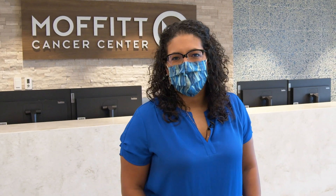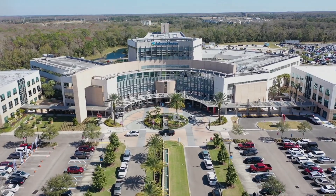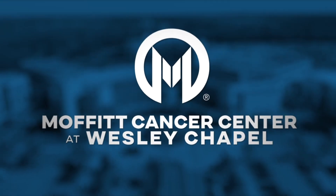Welcome to Moffitt Cancer Center at Wesley Chapel. This is an area that's growing very rapidly, with a lot of younger families and people moving from up north coming down.